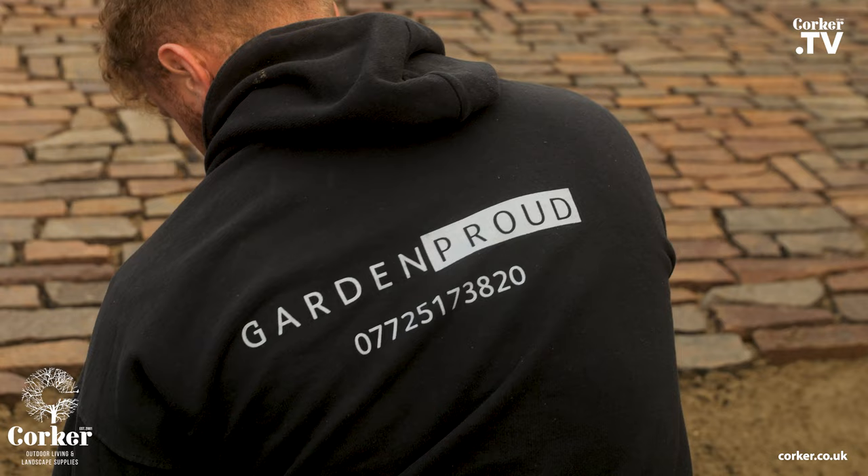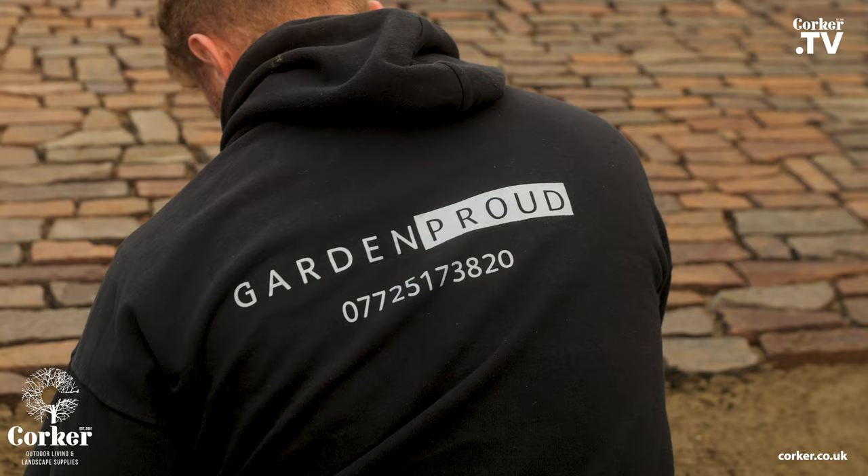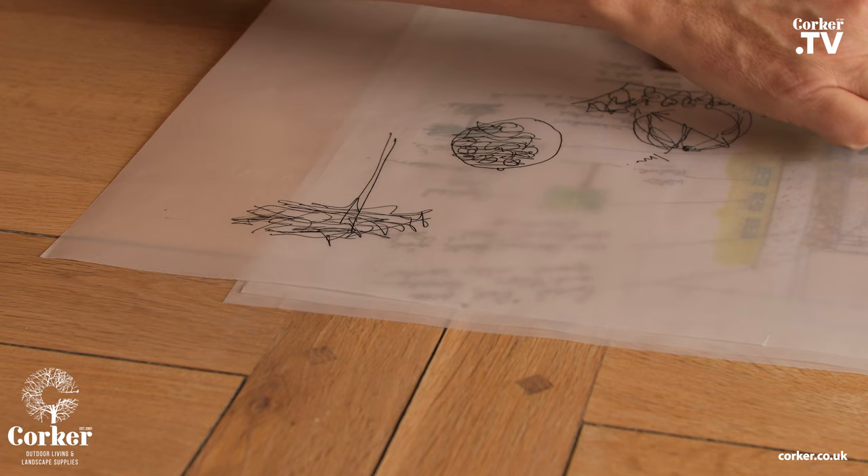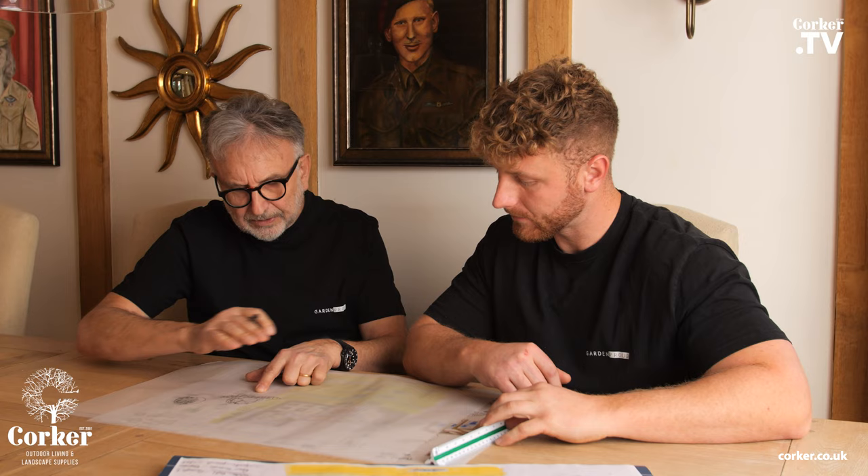After working for GardenProw for 10 years, in order for me to gain more knowledge, I decided to go to Australia and learn from someone different. One of the drivers behind the decision to travel was actually to learn from other people and other countries about how they use their gardens and how they design and construct gardens.